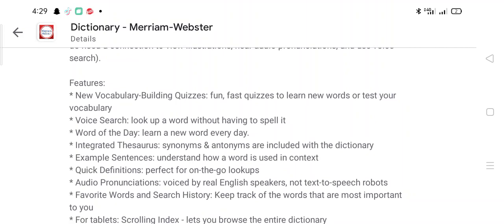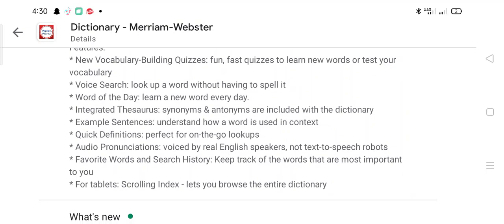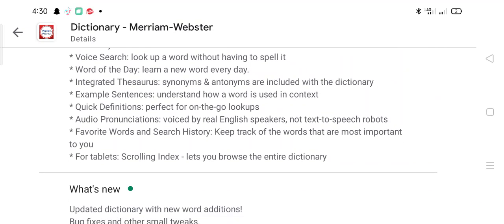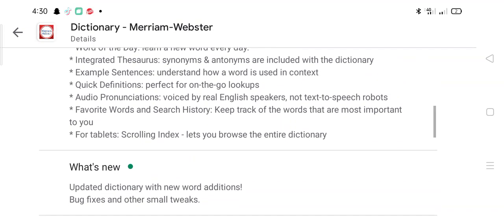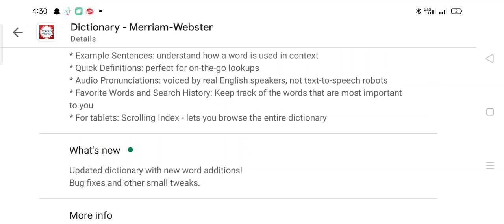Word of the Day: learn a new word every day. Integrated thesaurus — synonyms and antonyms are included with the dictionary. Example sentences help you understand how a word is used in context. Quick definitions are perfect for on-the-go lookups. Audio pronunciations are voiced by real English speakers, not text-to-speech. Favorite words and search history let you keep track of the words most important to you. A tablet scrolling index lets you browse the entire dictionary.